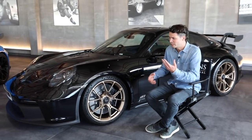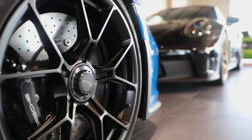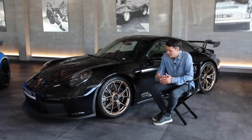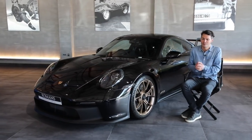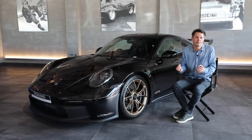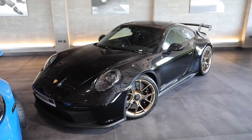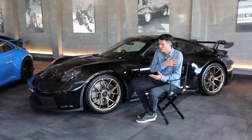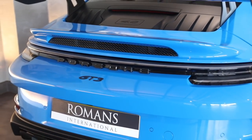Another factor is brake dust — ceramics do not generate anywhere near as much as steels, which can make alloys look dirty and lose that nice sheen. If you leave your car for an extended period, especially in cold climates, steel brakes can start to rust. I often hear the argument 'I'm not going to track my car, so why would I need ceramics?' — but why wouldn't you want all those benefits for road use as well? Six and a half grand is a lot for brakes, but if you spec steels you're ruling out a large proportion of potential buyers when you come to sell.